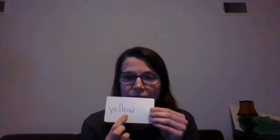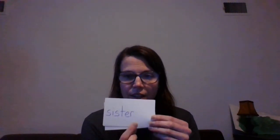Here we go. First word: yellow. Y-E-L-L-O-W. Good job. O'clock. O apostrophe C-L-O-C-K. Second. S-E-C-O-N-D. Good job. Sister. S-I-S-T-E-R. Good job saying those words.